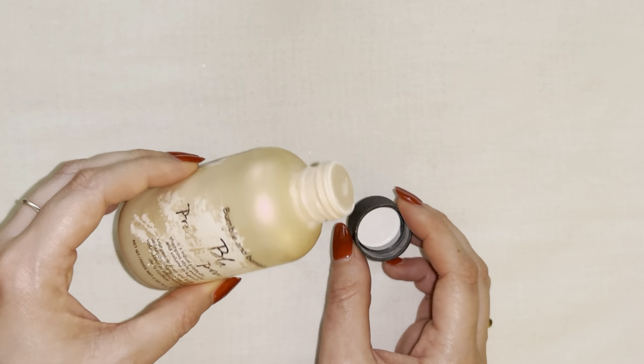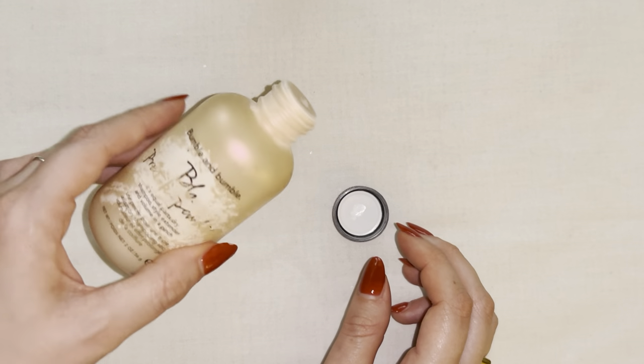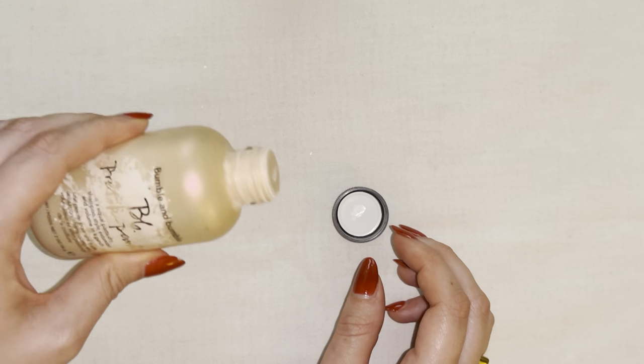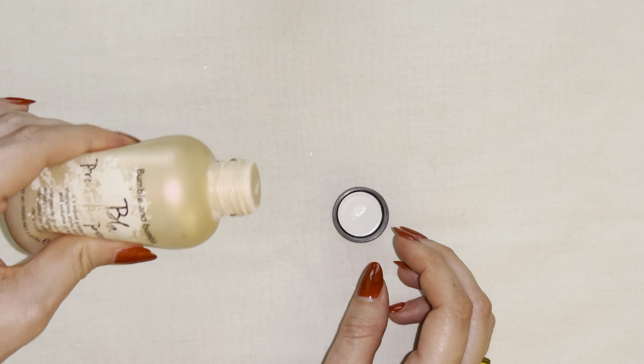So it's perfect for travel. I actually keep it in my makeup bag whenever I'm traveling, and I don't have to worry about putting it in my suitcase — I can bring it right in my purse or in my carry-on.